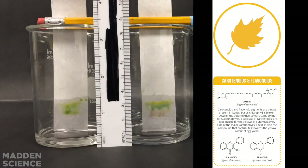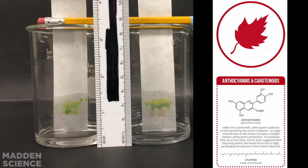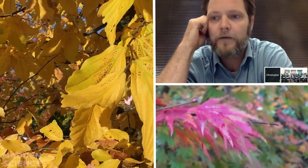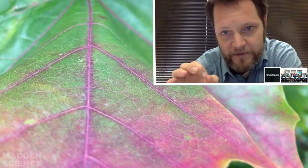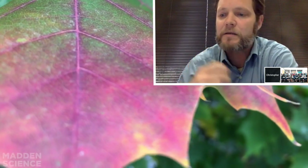Chlorophyll masks the oranges, the yellows, the reds. The yellows are carotenoids. The reds are anthocyanins. But you don't see them — they're present, but you just don't see them. Sometimes you will see them if you go out and look right at the beginning of spring, when you flush out new leaves, sometimes you will see the reds. That's before chlorophyll is developed, so you can actually see them in the leaves.